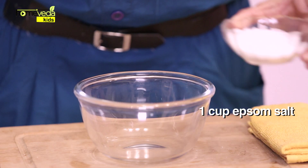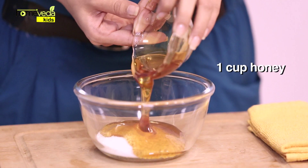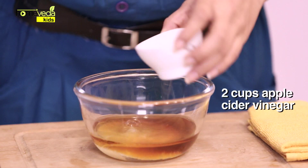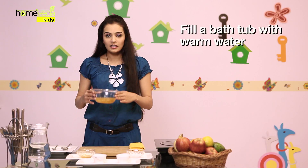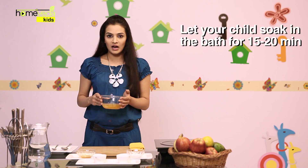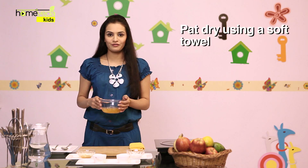Take 1 cup of Epsom Salt. Add 1 cup of Honey. Add 2 cups of Apple Cider Vinegar. Mix this well. Fill a bathtub with warm water and add this mixture in it. Let your child soak in the bath for 15-20 minutes. Pat dry using a soft towel.